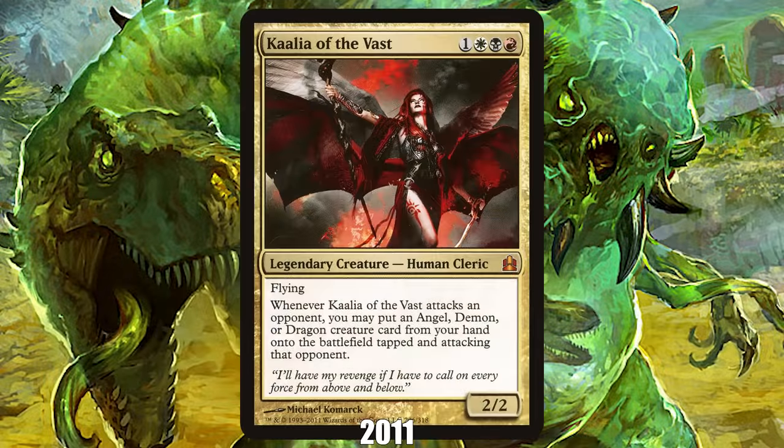2011: Kaalia of the Vast from Commander. Today we get so many Commander pre-con decks that their release isn't especially exciting, but back in 2011, things were different. Commander was a relatively new format and supplemental products were scarce. When Wizards announced they were going to print a series of five Commander-focused pre-con decks at a reasonable price, there was a ton of excitement. Wizards backed up the hype by printing a bunch of fun, powerful, and now iconic legends in those decks, including the most popular Commander from the release: Kaalia of the Vast.